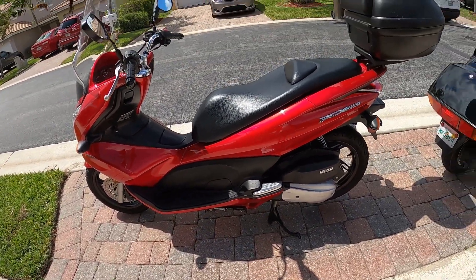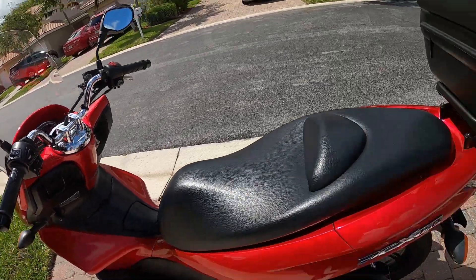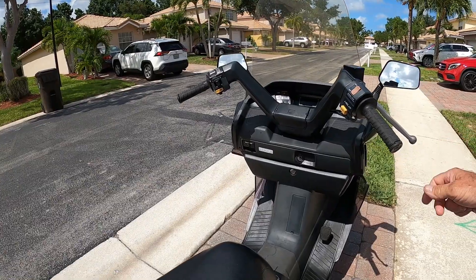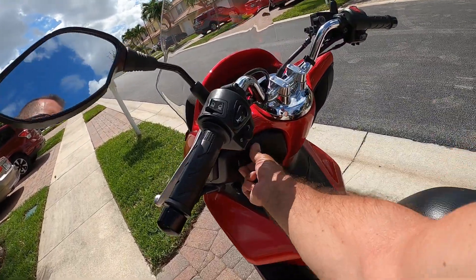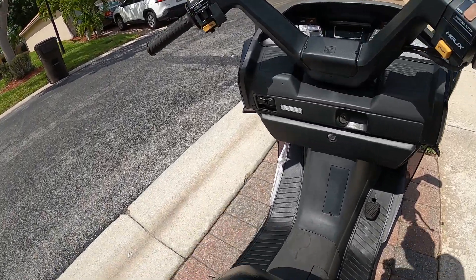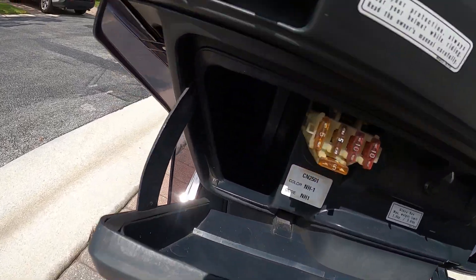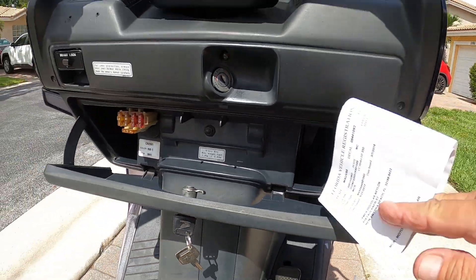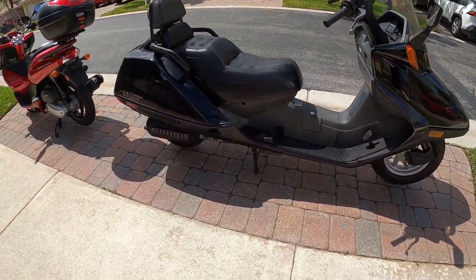On the Honda PCX you're sitting up here and the handlebars are kind of close to you, whereas on the Helix they're actually kind of way out and have a pullback design so you tend to lay back as you're riding it. They both have a parking brake. There's a little pocket on the PCX where you can put your paperwork or hand sanitizer. The Honda Helix has a glove box here which is quite roomy — there are fuses in there too — and it's the same size on both sides, so you can put a lot of stuff in there.